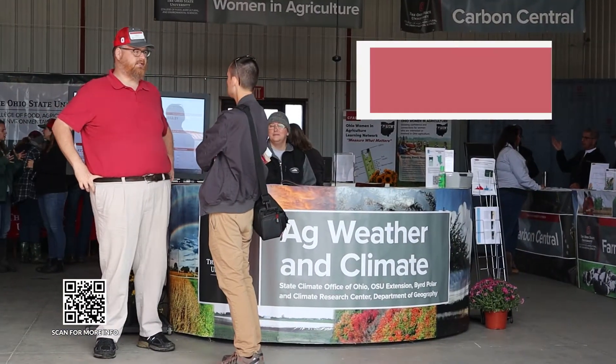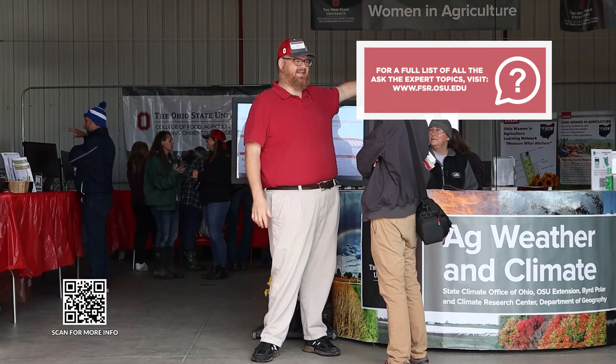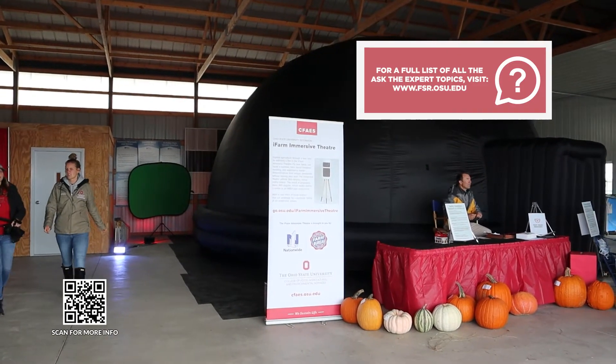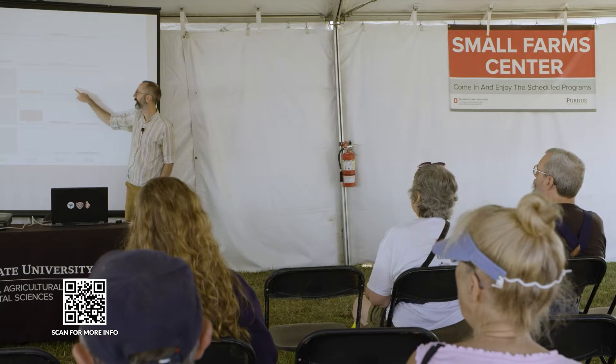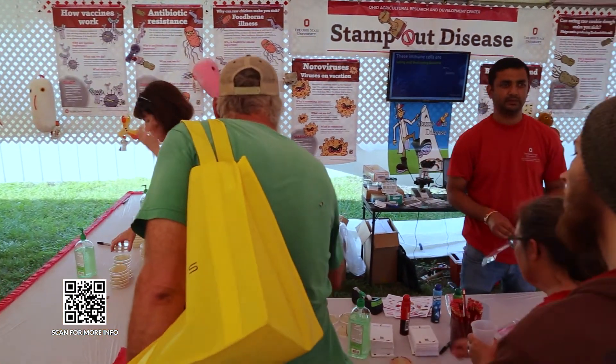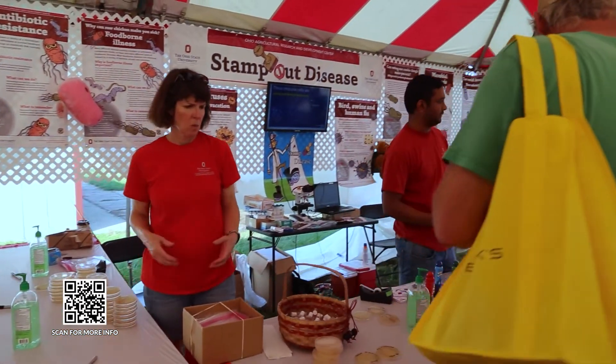The Ask the Experts stage is going to be right there along Friday Avenue, along with some displays from our turf grass program. Our alumni will have a display to greet people. And our small farm center has information about all the niche markets that we have. As a homeowner, a lot of people may be surprised to come out to Farm Science Review and find things that are really applicable to what they're doing at their homes.